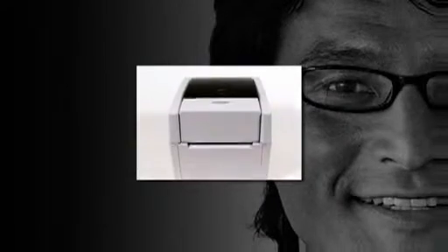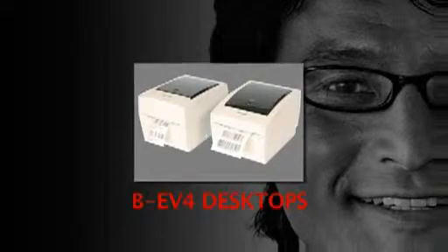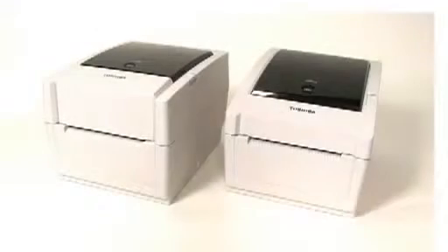For fast on-demand labelling and ticketing direct from your desktop, look no further than the trustworthy BE-V4 range from Toshiba.